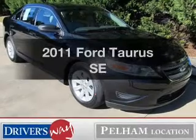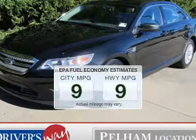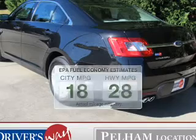Check out this 2011 Ford Taurus. Travel the roads in style and comfort in this great vehicle. Better gas mileage means better long-term driving, and this ride delivers with a great low fuel consumption rate.